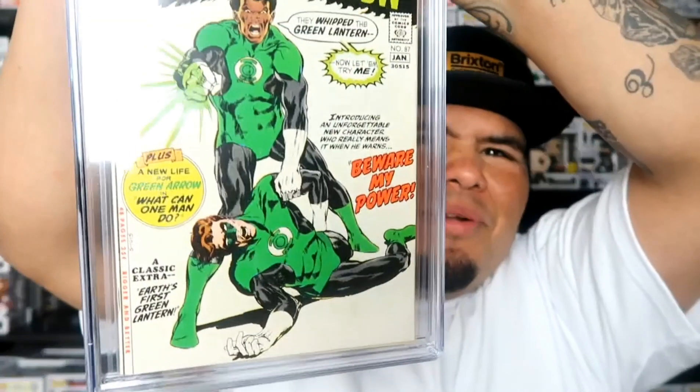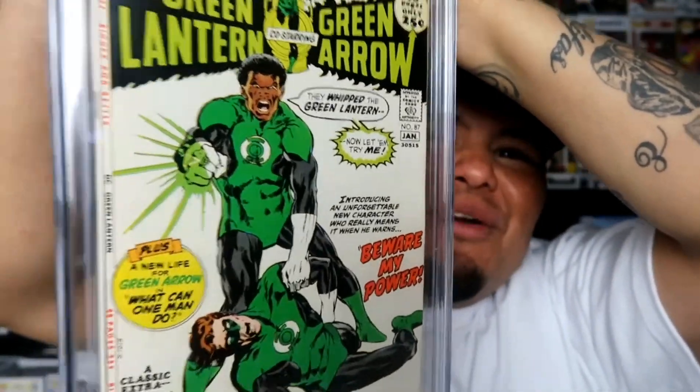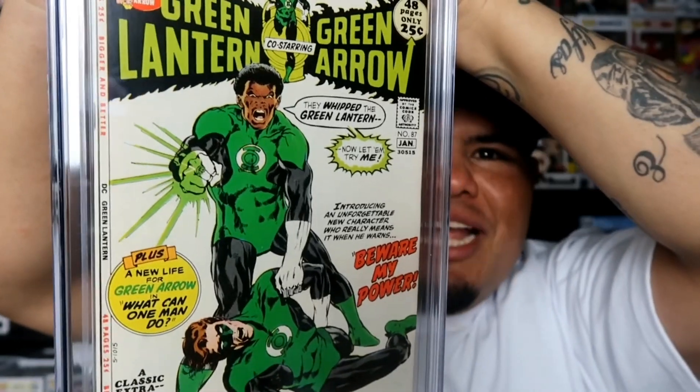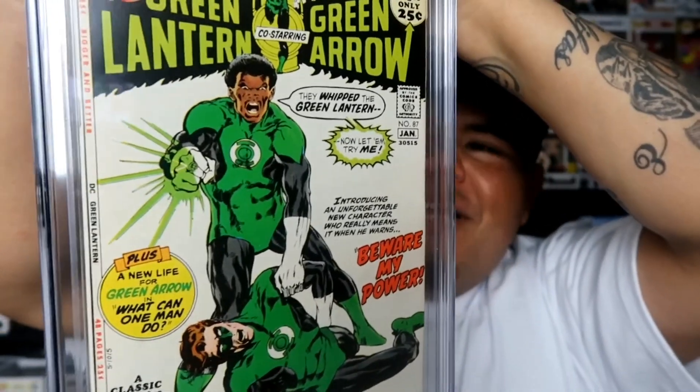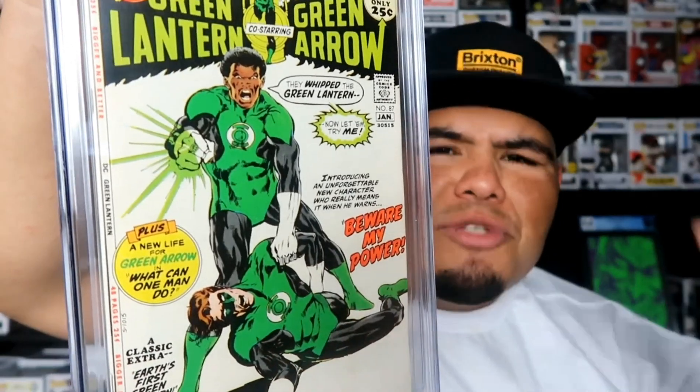Now the third book - this one I'm super happy about. This is my little personal grail right here, which I've been waiting for about three months to get back. Today's finally the day. When you open it, this is what you're gonna see. I'll just show you guys - that's right, it's the first appearance of John Stewart, one of my favorite Green Lanterns along with Hal Jordan. I had to get this book - some Neil Adams goodness right here. It's always a good read.